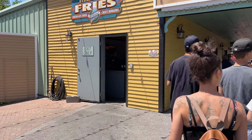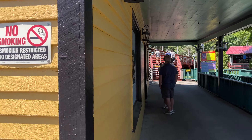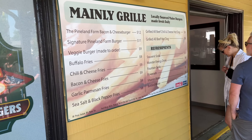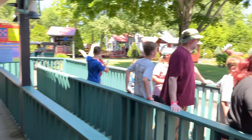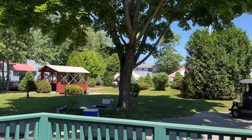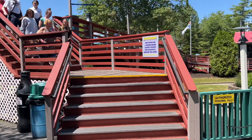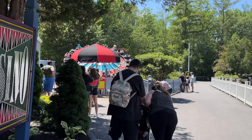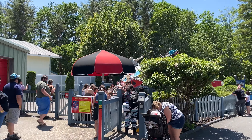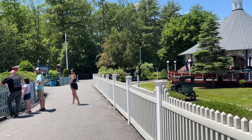Over here is where you get a veggie burger if you want one — they have veggie burgers, hamburgers, buffalo fries, and all sorts of usual food. Here's the second antique car ride in the park. Both antique car rides used to be a bit longer and were truncated to fit other rides in. Over here is Casino, which is a Trabant ride that's nicely themed.